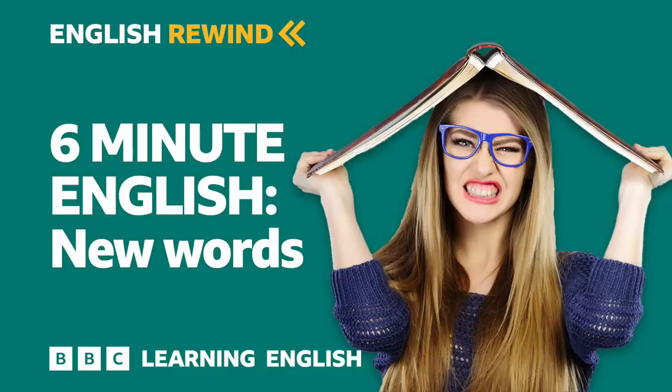So, Rob, have you thought about the answer to my question at the beginning of the programme? How many new words do you think were added to the dictionary this year? Was it a hundred, two thousand, or ten thousand? Well, I think a hundred is too little and ten thousand is too many, so I'm going for two thousand. Well done. It's actually slightly more than two thousand new words and phrases in this year's edition of the Oxford Dictionary of English.